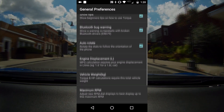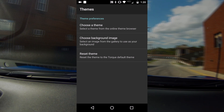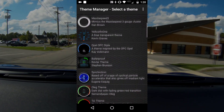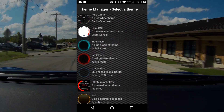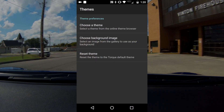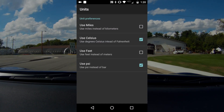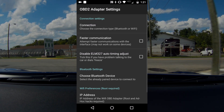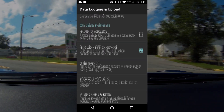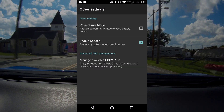Here's the general settings screen with everything you'd find - from themes to units, imperial or metric, whatever you prefer. They have a ton of themes, and you can also get themes from other sources. I know there's a GT86 theme that's more in the style of our built-in dashes.